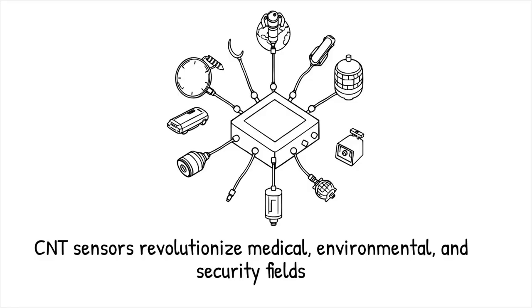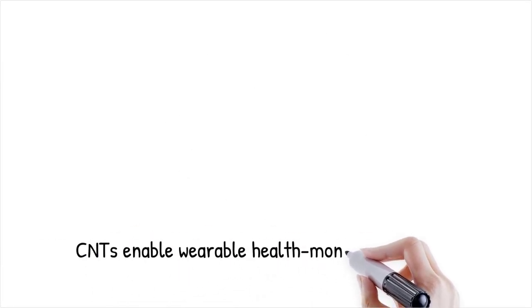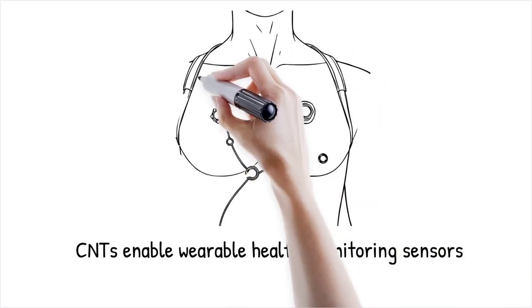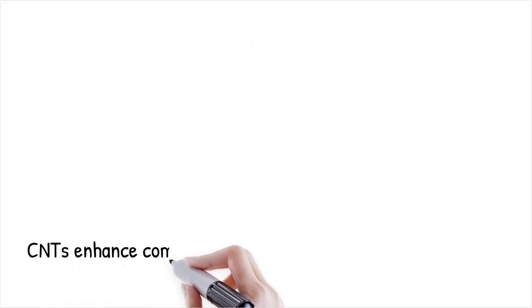CNTs are used in the development of wearable sensors that monitor physiological parameters in real time, providing early detection of health issues. It's like having a highly sensitive, tiny antenna that picks up even the faintest signals from its surroundings, allowing for rapid and accurate detection.